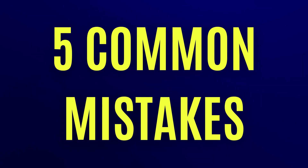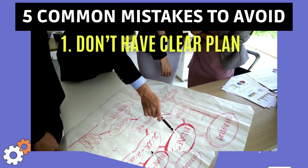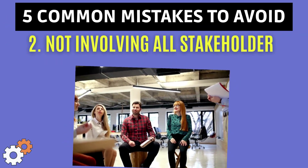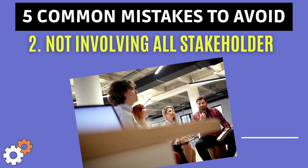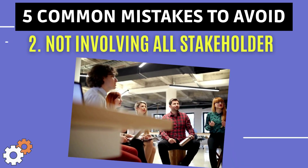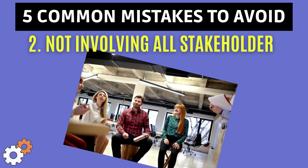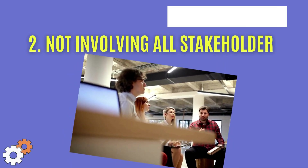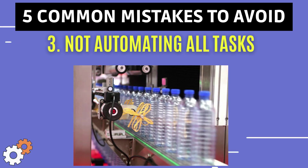Now let's talk about the five common mistakes to avoid when implementing DevOps in the cloud. The first mistake is not having a clear plan. Before you start implementing DevOps, it's important to have a clear plan that includes your goals, timelines, and the resources you need. The second common mistake is not involving all stakeholders. DevOps is a team effort, not an individual responsibility, so it's important to involve your developer team, operations team, business teams, and even security teams in the planning and implementation process.